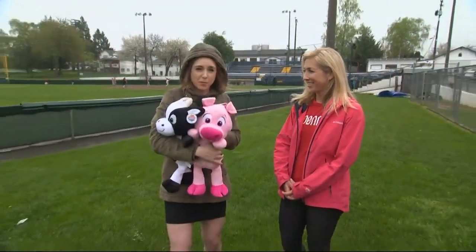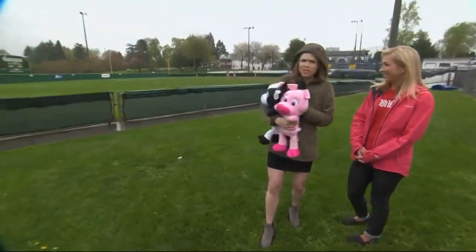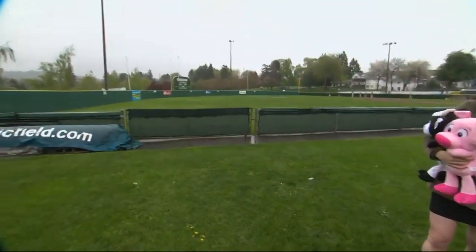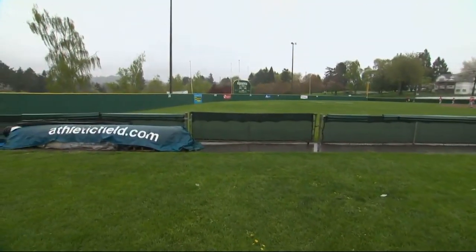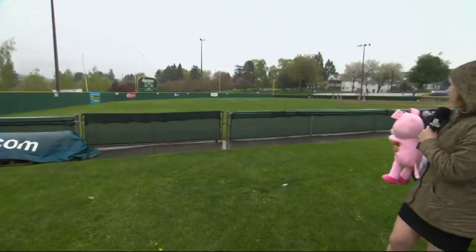We have not spotted the eggs, however we have some of the prizes. Right now, if you looked here at Alpenrose Dairy, you wouldn't think it looks like an Easter egg hunt, because that all kicks off tomorrow morning at 10:30. Right now there's a lot of rain happening, lots of baseball happening.